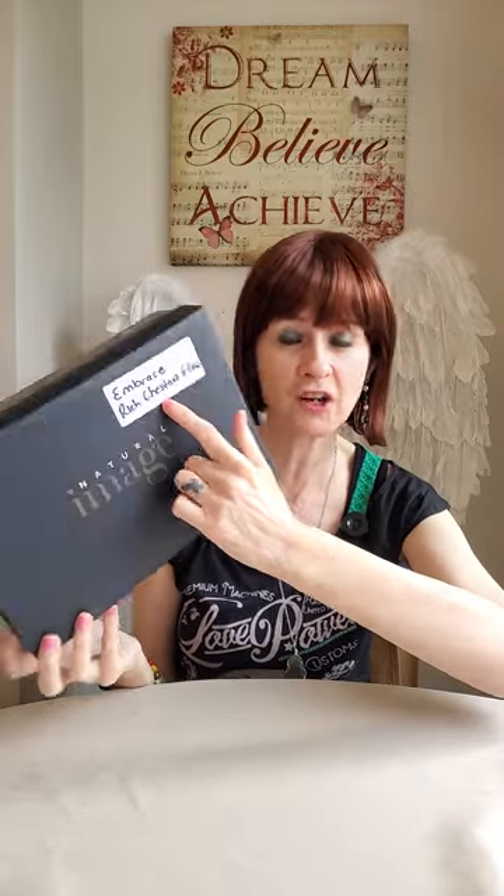This is a real 10 out of 10 wig from me. It comes in a box like this from Natural Image Wigs, and I've written on it what it is: Embrace in Rich Chestnut Glow. Stunning — love it! Before I take it off and show you the cap, I'm going to do a little turn.